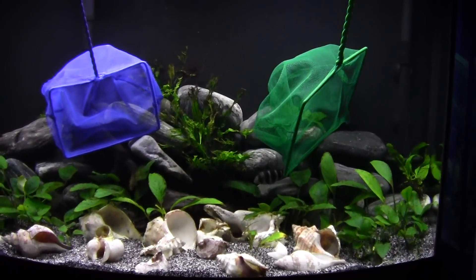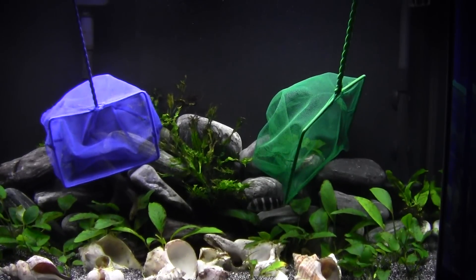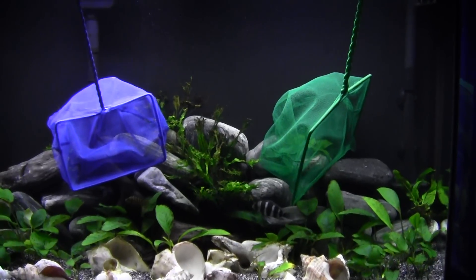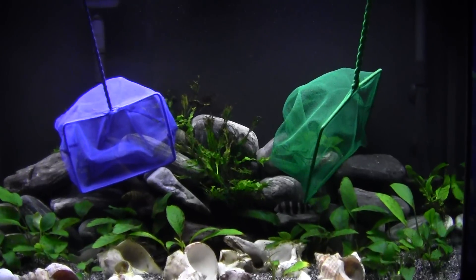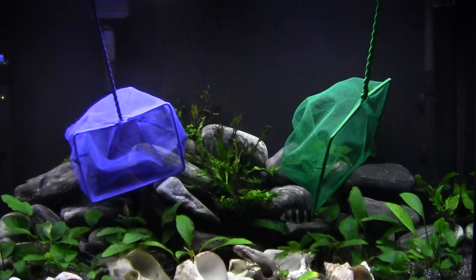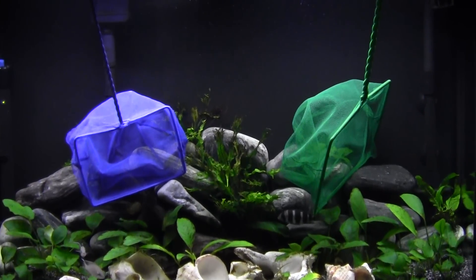Another thing — went to PetSmart today to pick up some small necessities. I don't really buy livestock there but I always look. They had frontosas in there for about an inch and a half, 16 bucks a piece, two of them. They had all kinds of new stuff — some little gold rams, Bolivians, a bunch of different fish. They had some peacocks in there, a couple of nice colorful ones — I've never seen peacocks in PetSmart. They also had some packaged plants that were actually nice.